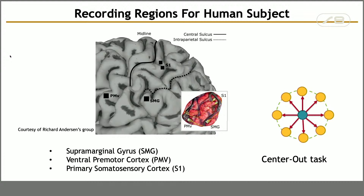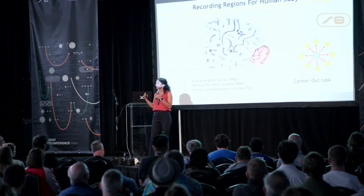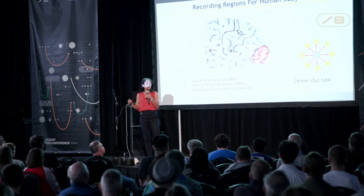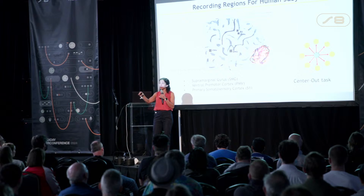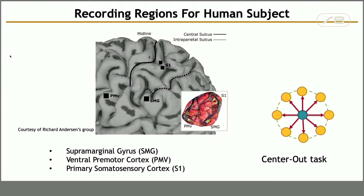Each electrode array has about 100 needle-type electrodes that penetrate into the cortex. My colleague who is a neuroscientist has done extensive research on where to place these electrodes — at locations where intention signals travel toward the motor cortex and other brain areas. The way we evaluate our neural interface system is by asking a patient to move a cursor by thinking from a center point to a randomly lit target on a circle. We call this the center-out task.